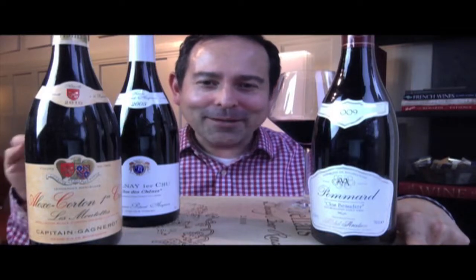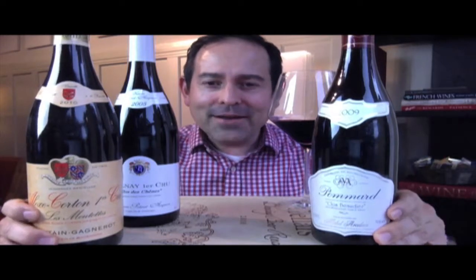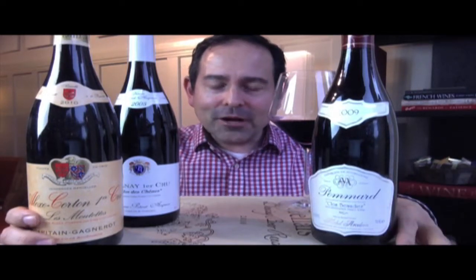James Vaughan is James the wine guy. I'm not even doing an intro on this video. Very, very simple video and this is not for our brand. This is just for somebody who wants to understand the labels from Burgundy. So here we go.